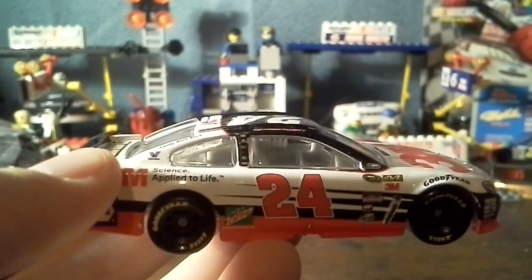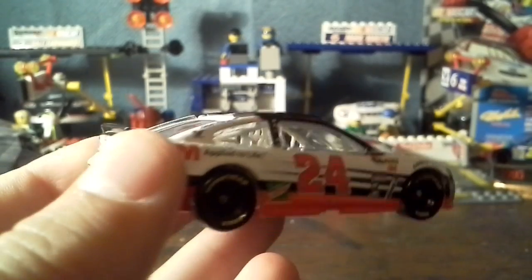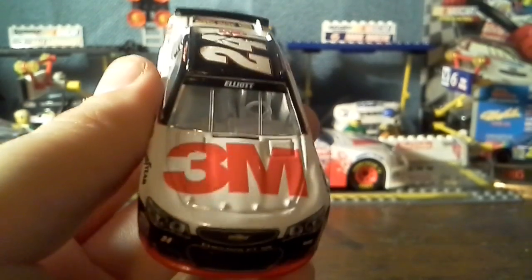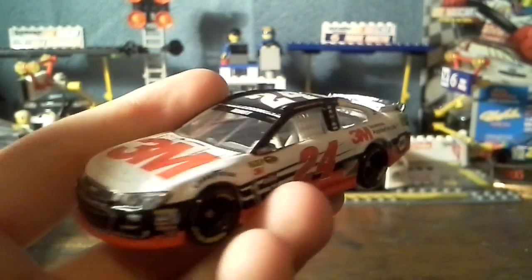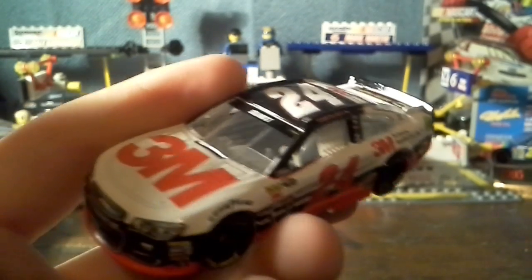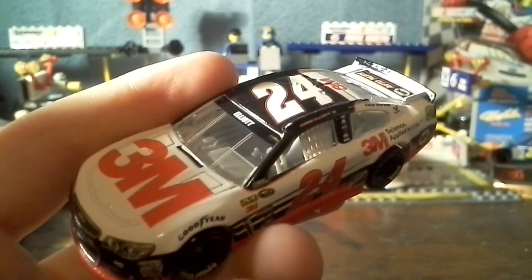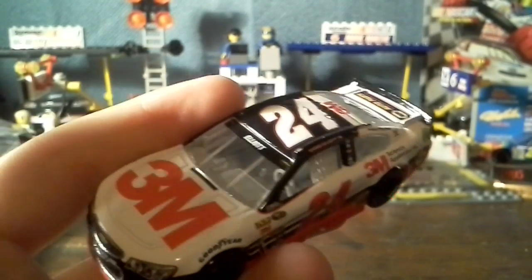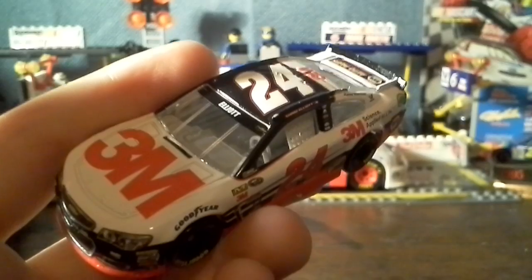Here's the other side — basically the same. Napa Auto Parts on the trunk. Another cool car — I really like the 3M. I just like that NASCAR Lionel Authentics releases cars that aren't really raced all the time and they look really good.